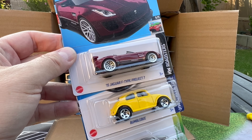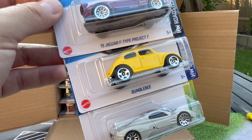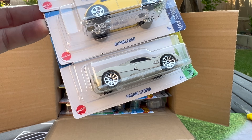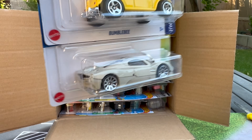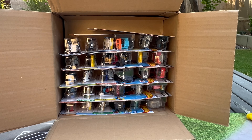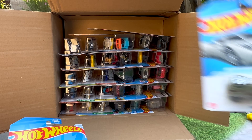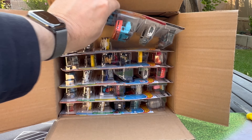Jaguar F-Type Project 7 in maroon — there's a yellow version which I think is a Dollar Tree Family Dollar exclusive. There's the Transformers Bumblebee and the Pagani Utopia. I did a little review of that one on Instagram. This is one of the better new castings of the year, so that'll go in the highlight pile.